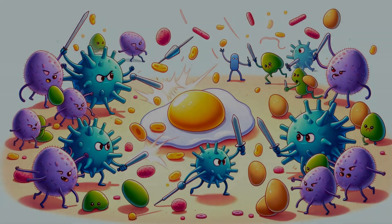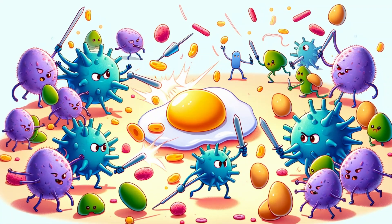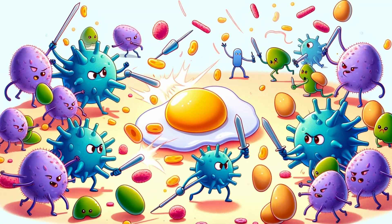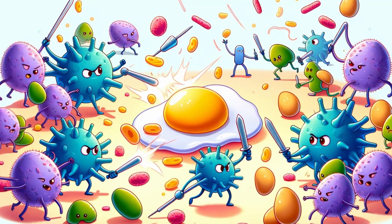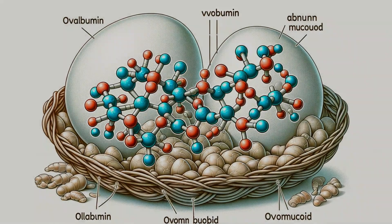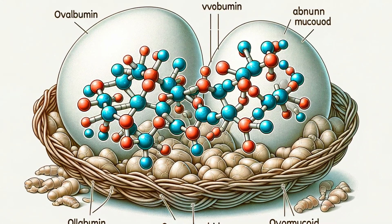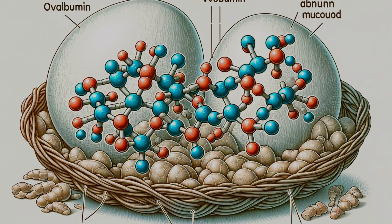Let's crack this open. It all starts with our immune system, which usually fights off harmful invaders like viruses and bacteria. In the case of an egg allergy, the immune system mistakenly identifies certain proteins found in eggs as enemies. The main culprits are proteins like ovalbumin and ovomucoid in egg whites.